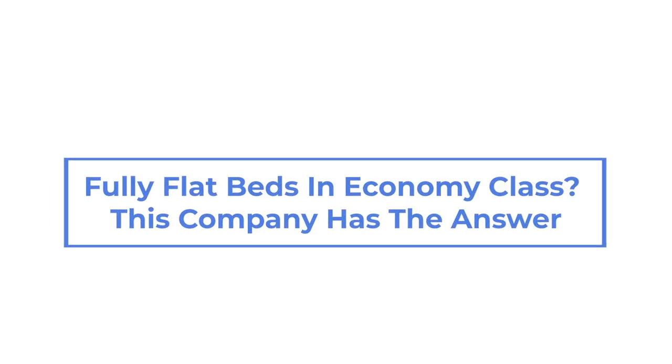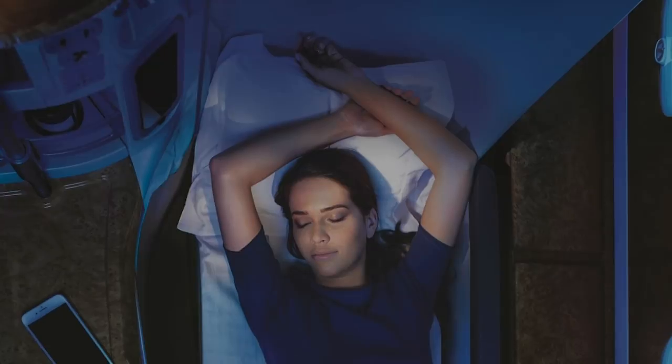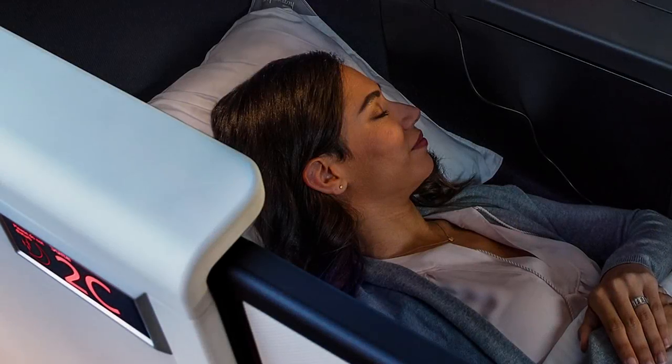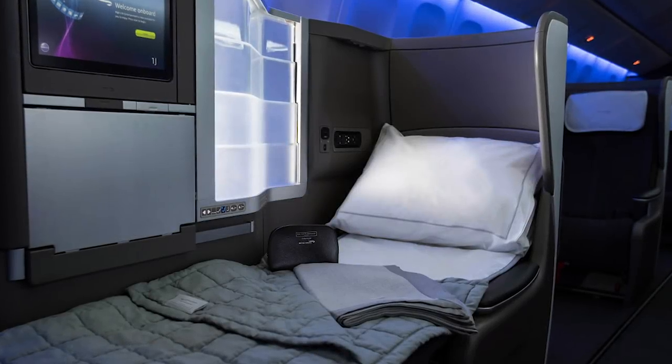Fully flatbeds in economy class? This company has the answer. Most of us like to catch a nap mid-flight, and for those of us traveling long-haul, a bit of sleep is a must. However, unless you can afford the expense of traveling in the pointy end and thereby acquiring a lovely lie-flat seat, the ability to get comfortable can be a challenge.